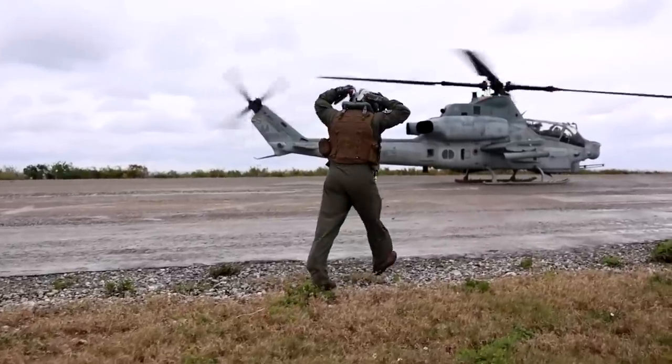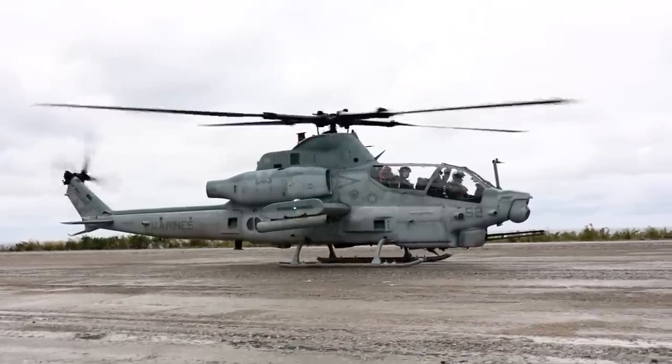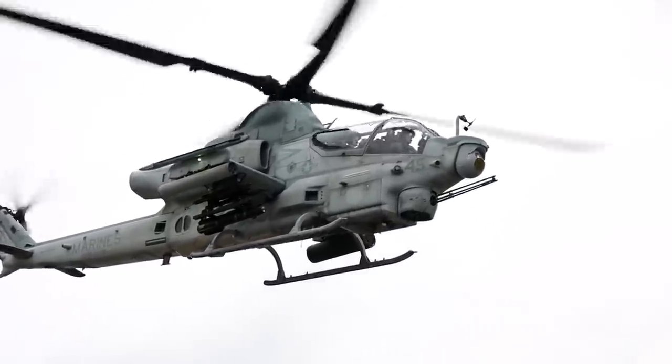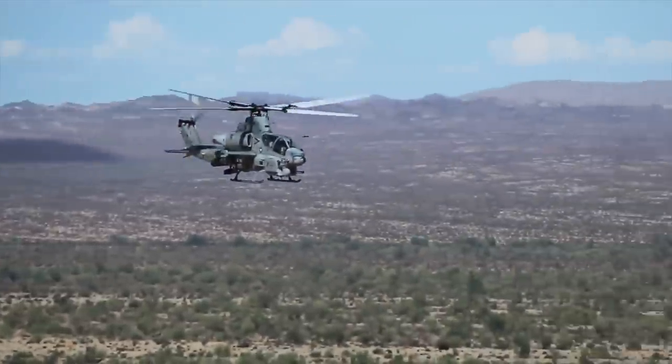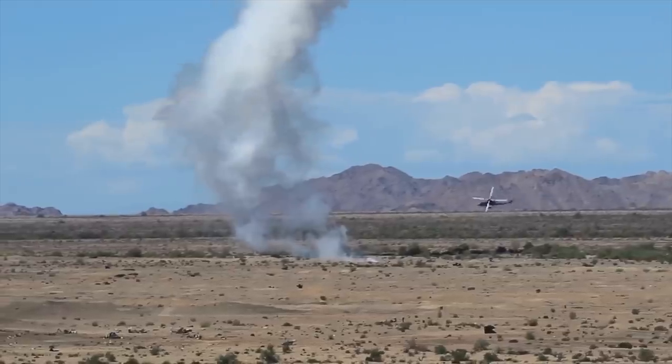Expected to provide rotary-wing close air support, anti-armor, anti-air, armed escort, armed visual reconnaissance, and fire support coordination capabilities under day and night and in adverse weather conditions, the Viper would cement its place as the modern version of the AH-1 Cobra, the first-ever attack helicopter.